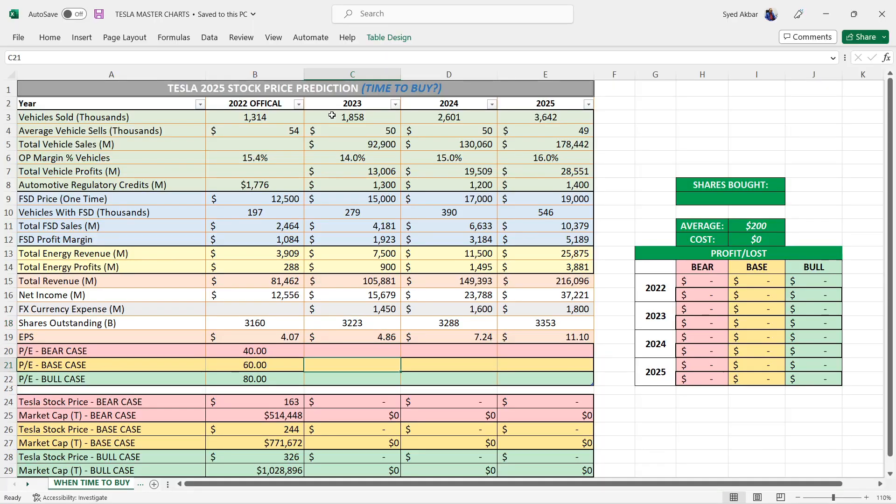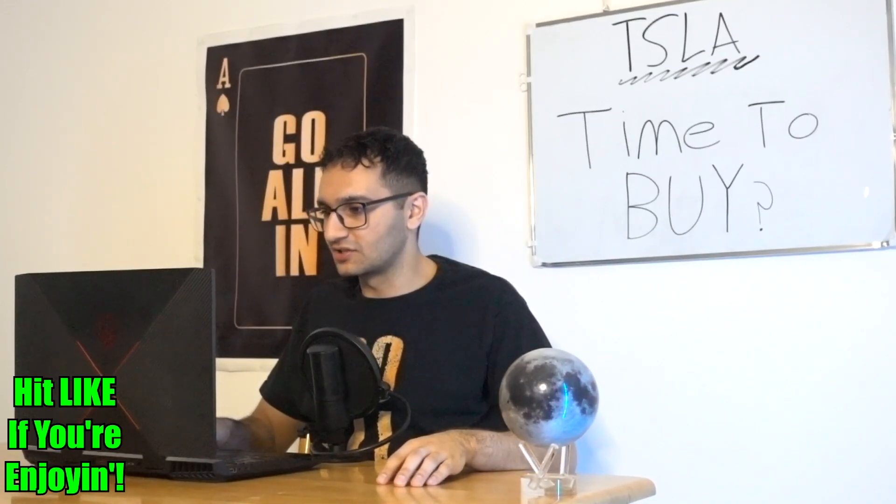Shares outstanding are being diluted 2% every single year, and we're going to assume there won't be any buybacks for the next three years. Then we find the PE and determine what the stock price would be for each case — bear, base, and bull — and we're going to buy 100 shares with an average cost of $200 to see if you're going to make a profit based on these numbers.